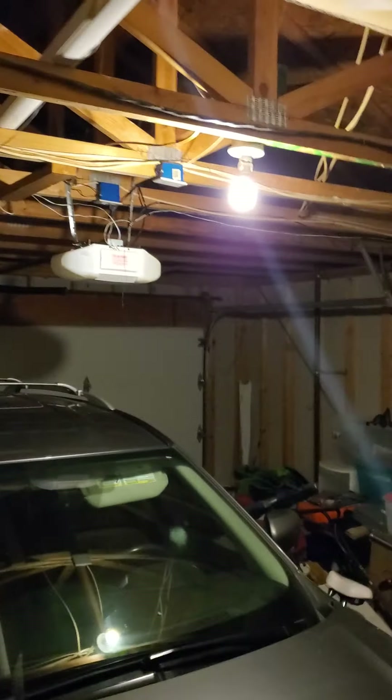Cabinets above the appliances, two cars drywalled. Garage door looks relatively new, garage door opener looks new.